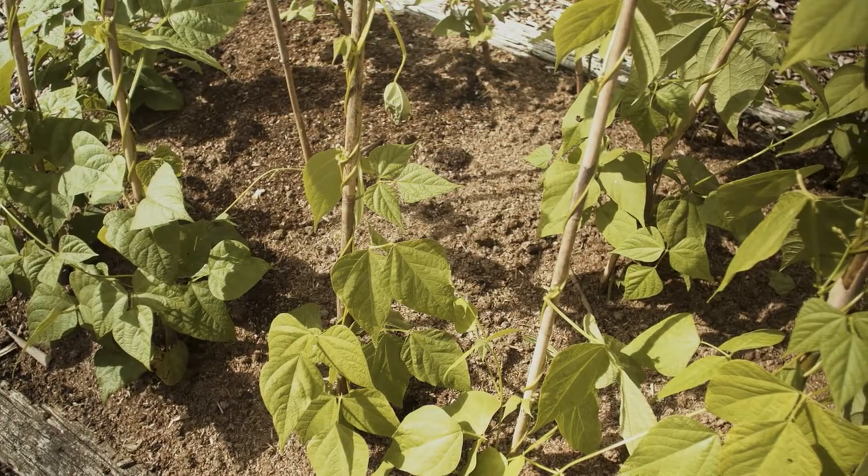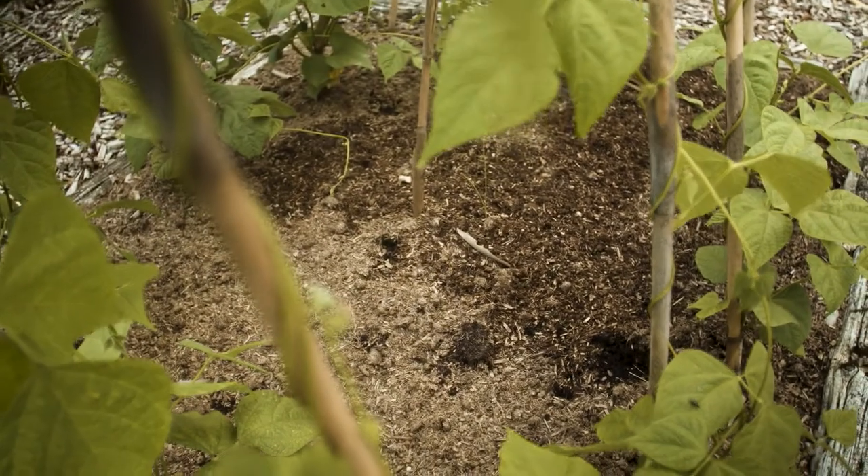Number one: keep your veg patch as tidy as possible and really well weeded, and this reduces the amount of hiding places for the slugs and snails.